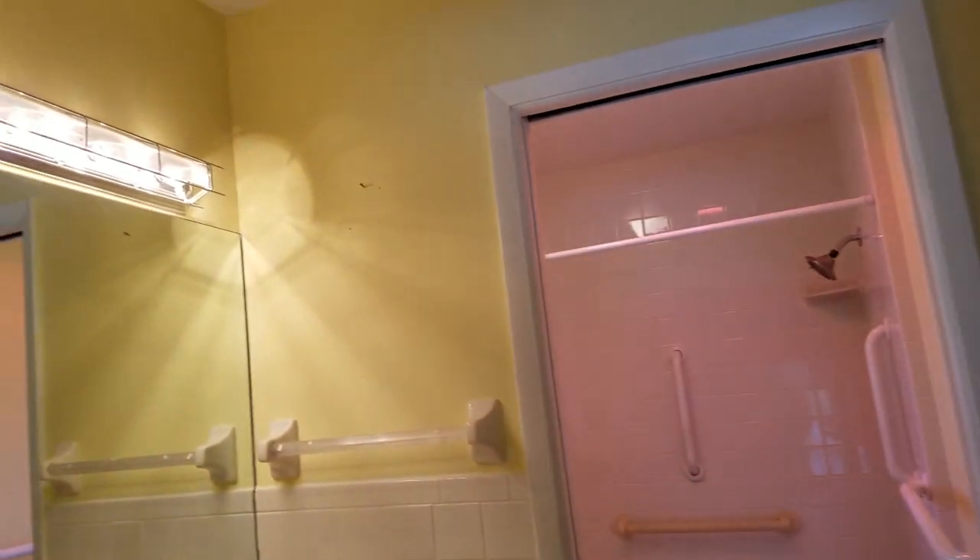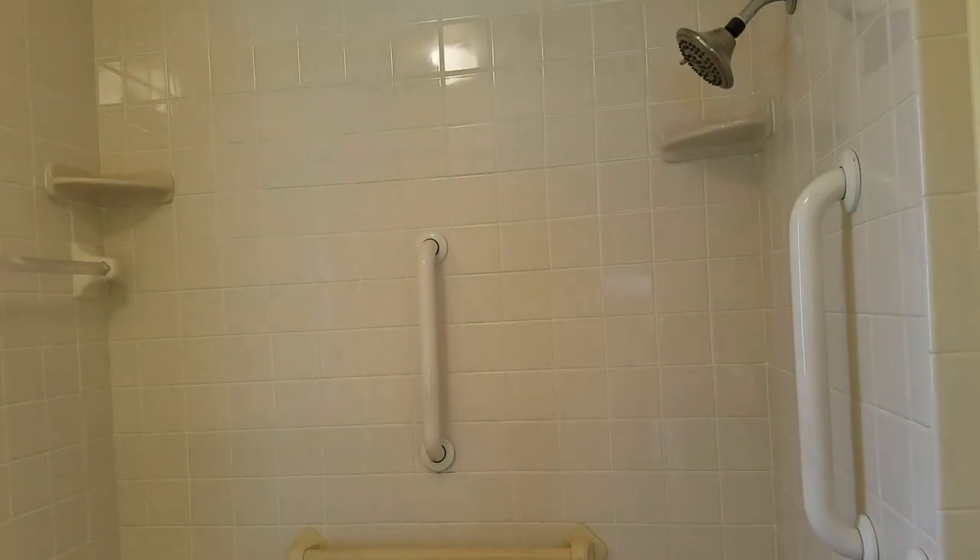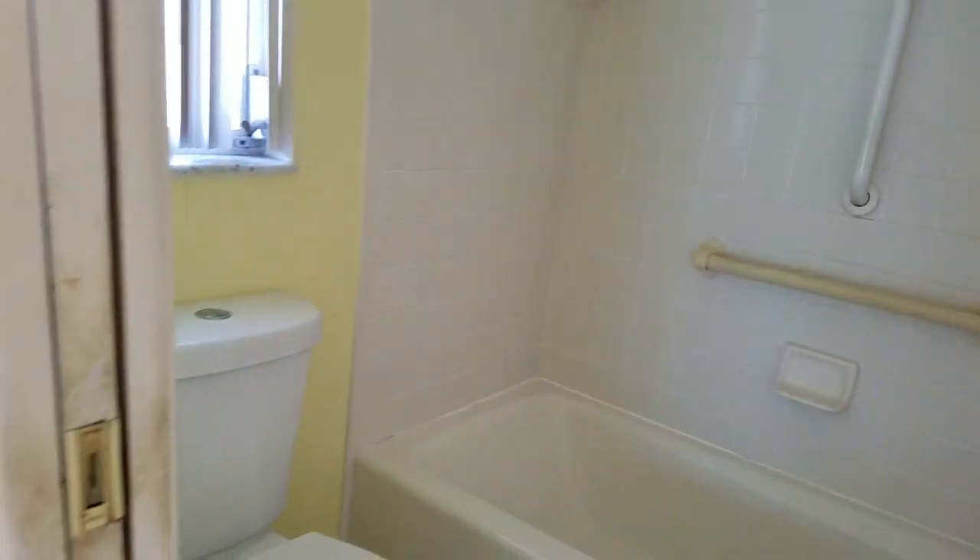Okay, master bathroom. Look at all these colors. We've got the heat lamp on — we don't need that, not this time of year. We have a little toilet and tub, a vanity, and a good-sized walk-in closet — very good-sized walk-in closet. This is pretty spacious.